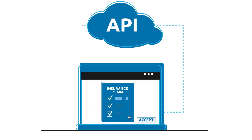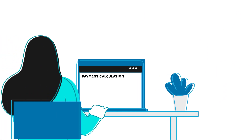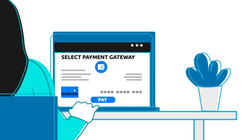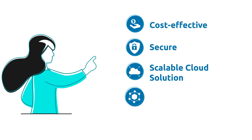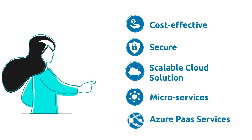The coverage and deductibles are validated instantly by integrating with the policy system using APIs. The payment amount is calculated in near real-time using configurable business rules, and finally it uses the payment gateway for instant payment to the customer — a cost-effective, secure, and scalable cloud solution with microservices deployed on Azure collaborating in a complex claim adjudication process.